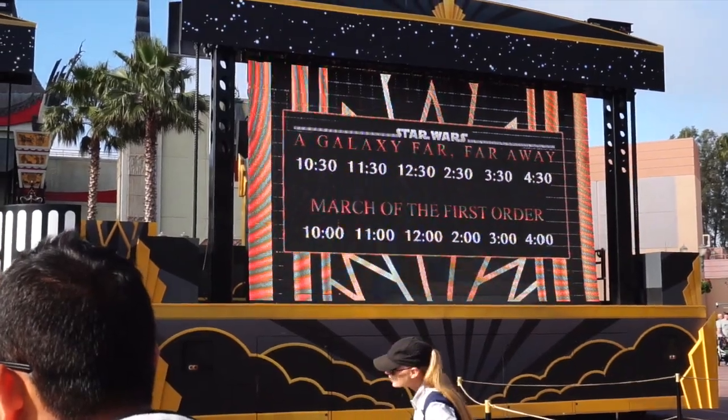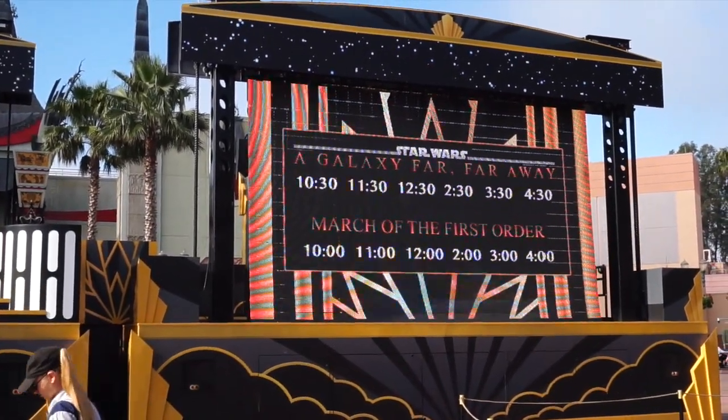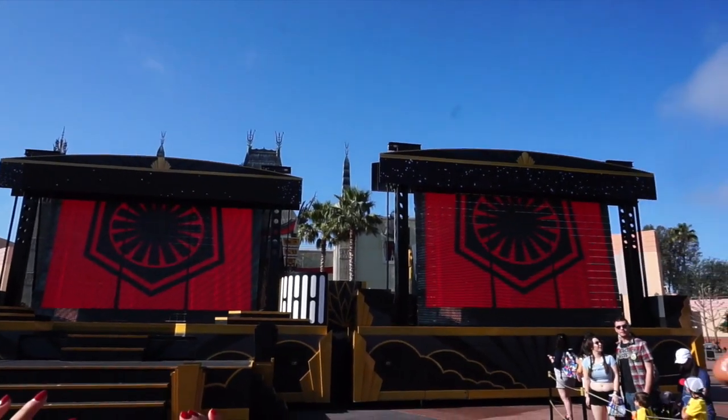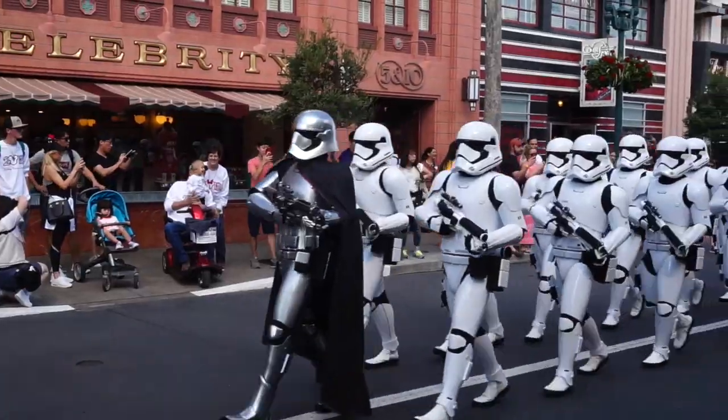The March of the First Order runs pretty much on the top of the hour from 10 to 4, and A Galaxy Far Far Away is on the half hour from 10:30 to 4:30. It's official — the March is happening, and that's what it looks like down Hollywood Boulevard right now.